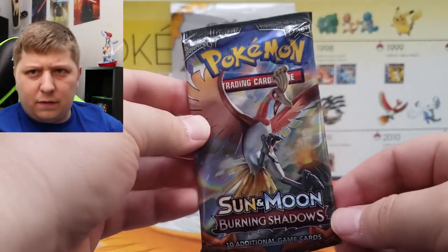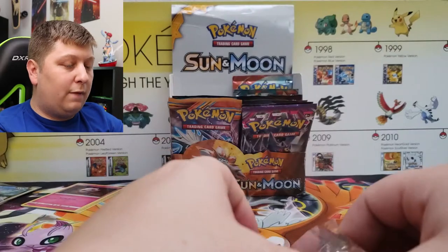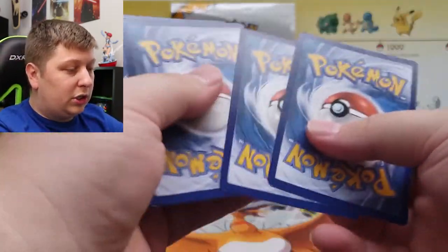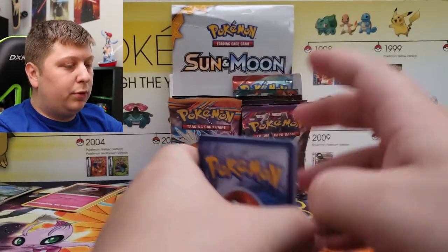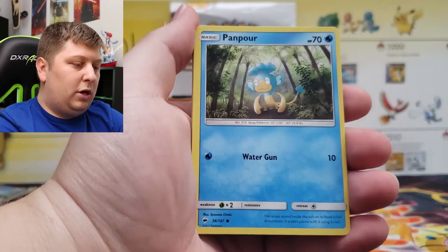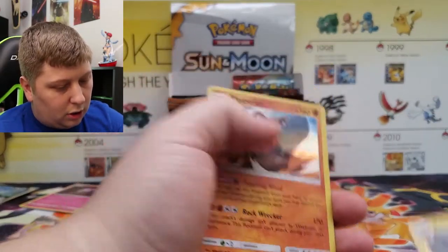We've got Burning Shadows — another chance at something special that would help pay for this whole entire opening. Can we get that Rainbow Rare Charizard from Burning Shadows? We've got Energy, Wishful Baton, Lana's Fishing Rod, Caterpie, Panpour, Rattata, Mudbray, Magikarp, and a Rhyperior Holo Rare. Yikes — this video is a big yikes so far.